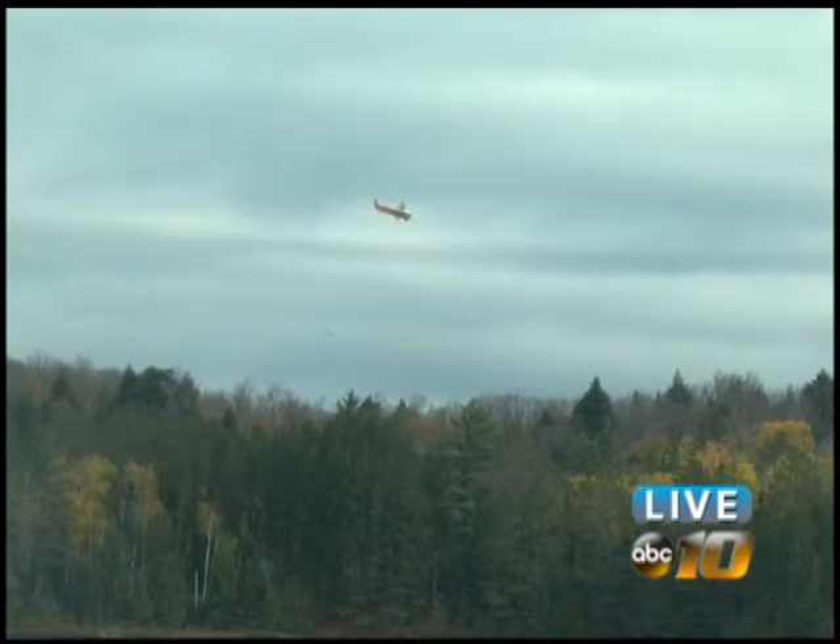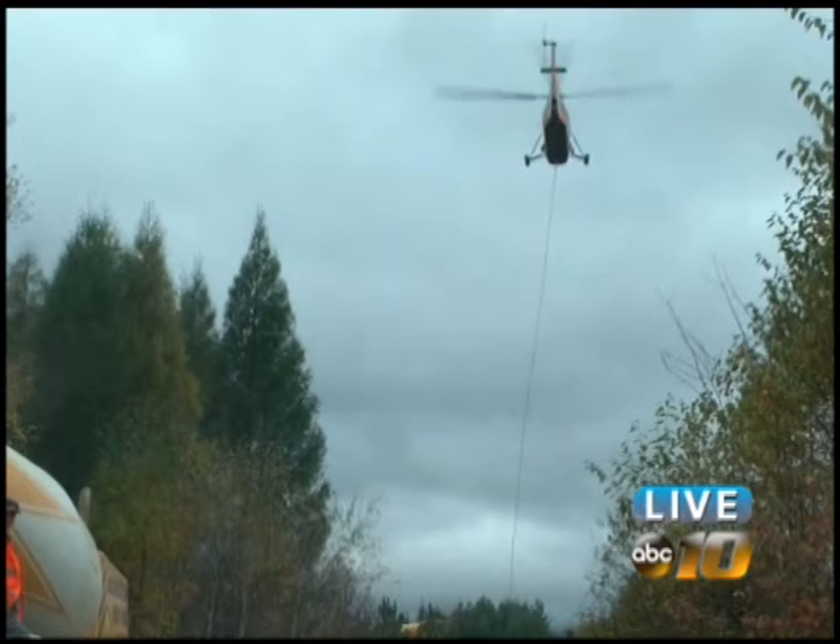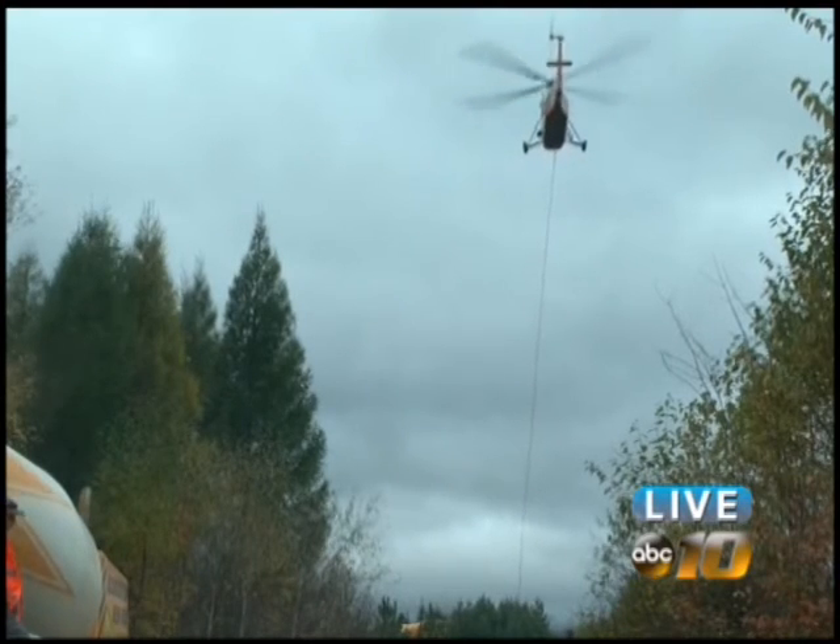It's an 80-foot clear span cable suspended bridge. Wednesday's weather kept the chopper grounded, but the materials were flying smoothly today as you can see here. This is the second time that Associated has used a helicopter to work on a hard-to-reach job.